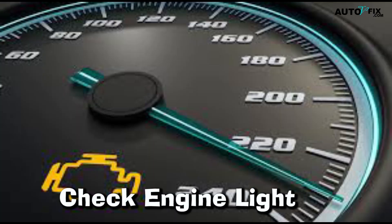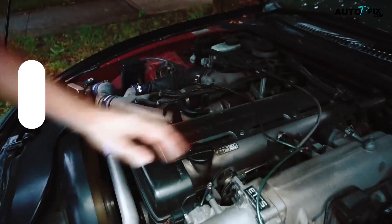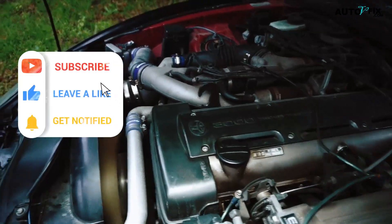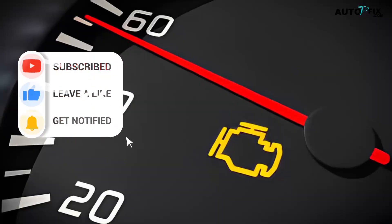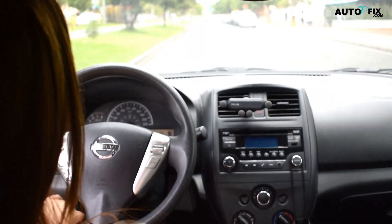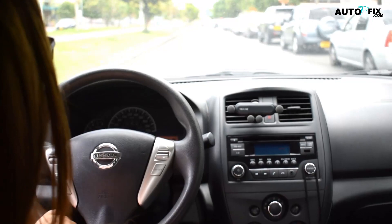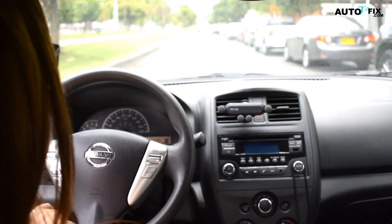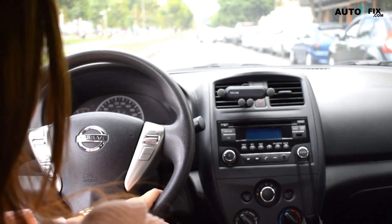3. Check Engine Light. The crankshaft position sensor and engine control unit remain in continual contact. The computer will receive inaccurate information about the crankshaft's position and speed if there is a problem with the sensor, causing the check engine warning light to turn on. This should be among the initial signs of a faulty crankshaft position sensor. There are two typical error codes that could be shown: P335 and P336.